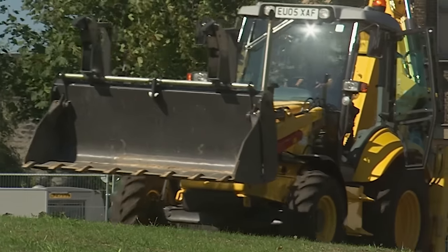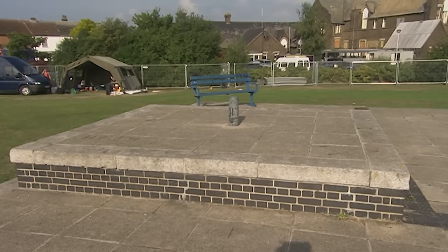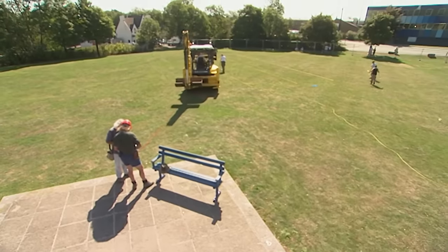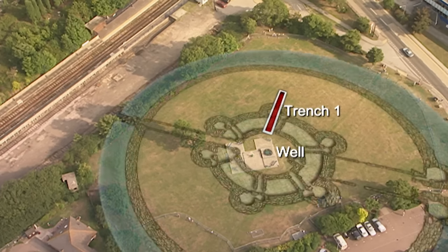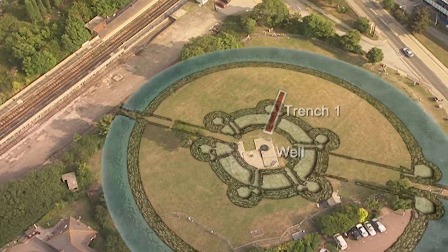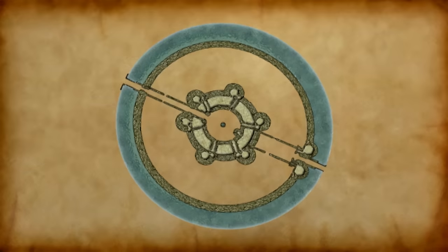The medieval well lies under this concrete cap and gives us the centre point of the plan. We're going to try and work out the scale of this unique castle by placing Trench 1 across one section of what should be the Rotunda — the part of the castle housing all the important rooms: bedchambers, formal rooms, chapel, kitchens and dining rooms.